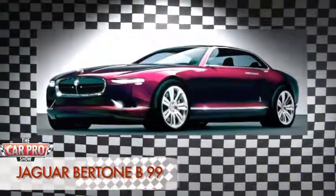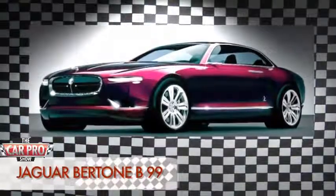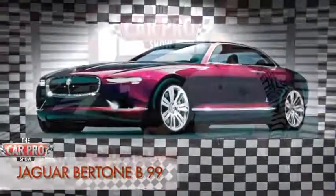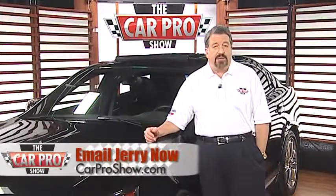Some people feel like this is the future of Jaguars, while others like me think it's too much of a departure from the company's traditional heritage. But remember, it's just a concept at this point, so it may never make it to the showroom.